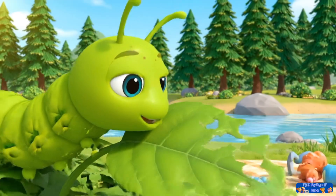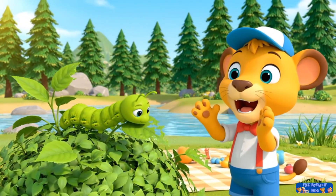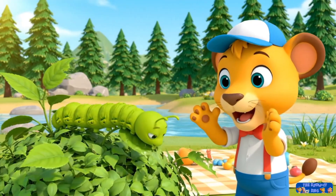Don't be scared, Milo. It's a caterpillar. It's so hungry. Look how much it's eating — it's growing bigger and bigger.